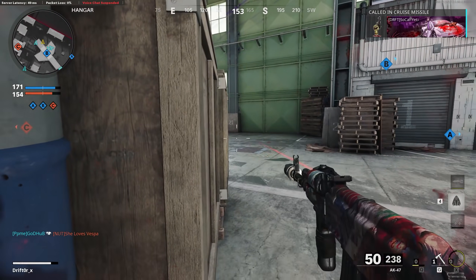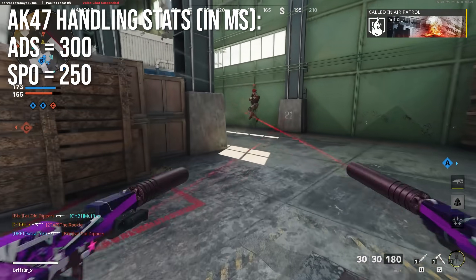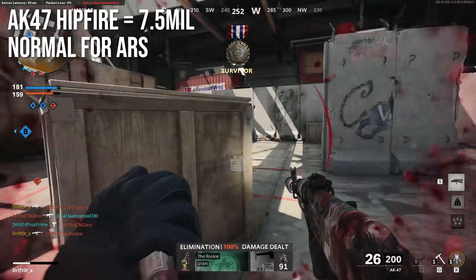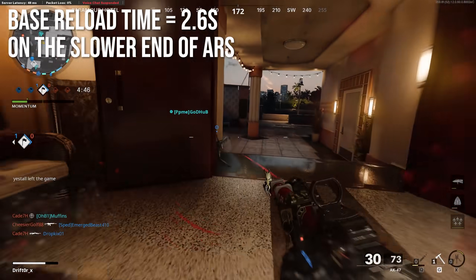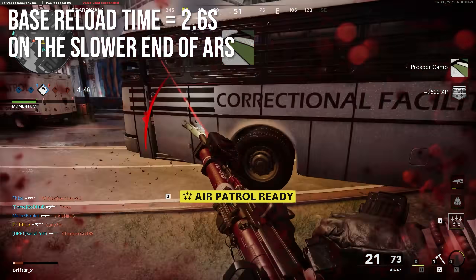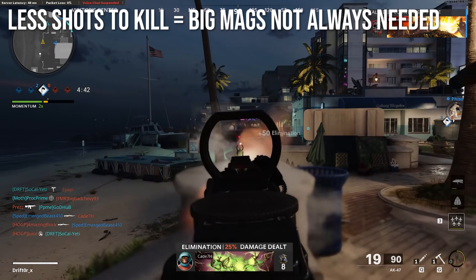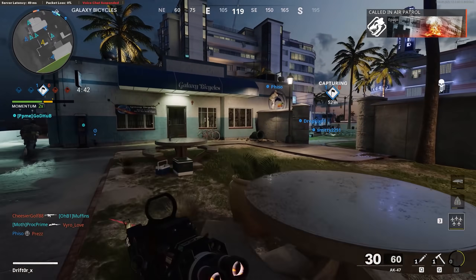The AK-47 aim down sights time is 300 milliseconds and sprint-out time is 350 milliseconds — perfectly average for assault rifles, nothing exceptional. Hipfire is 7.5 milliradians, again perfectly normal for assault rifles. The base reload time is a little slower at 2.6 seconds — not crazy slow, but on the slower end for assault rifles. It doesn't matter a lot to me since the weapon has fewer shots to kill, so I'm not always needing giant magazines.